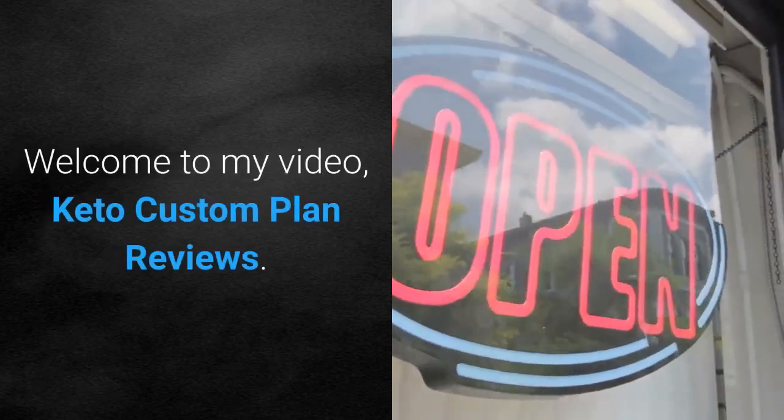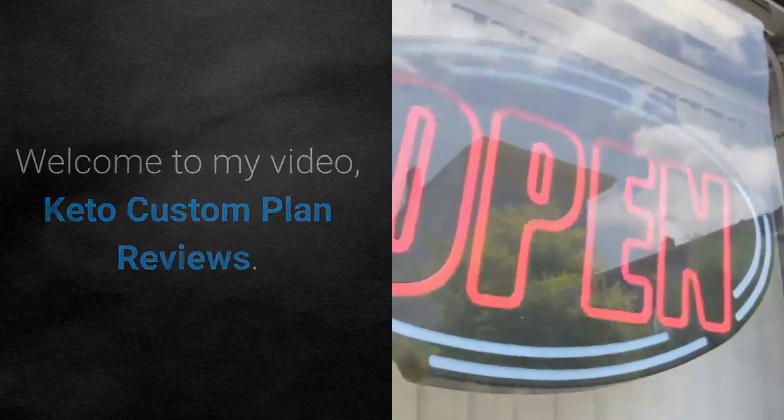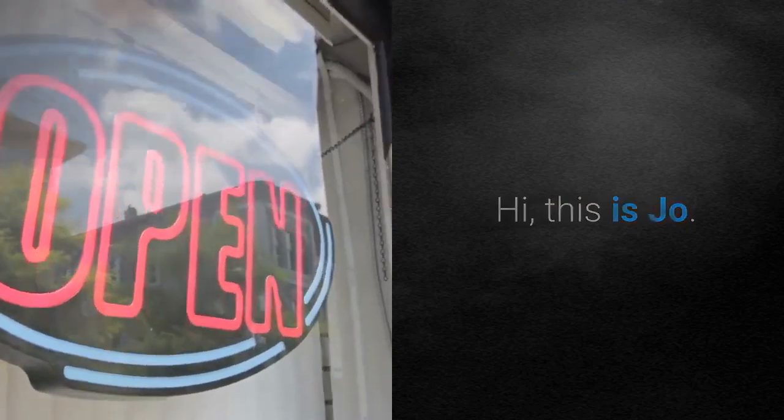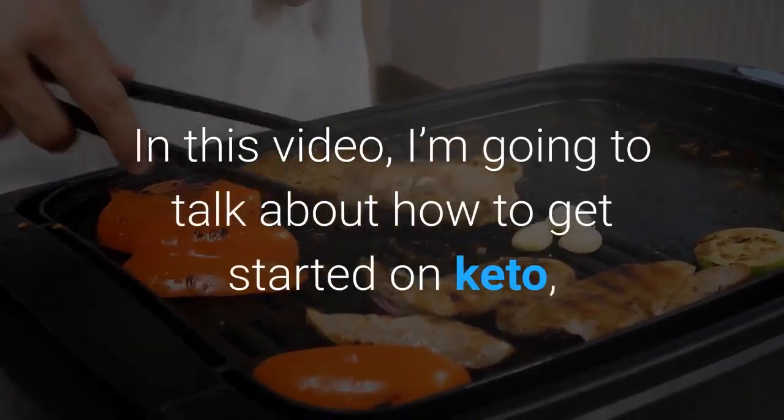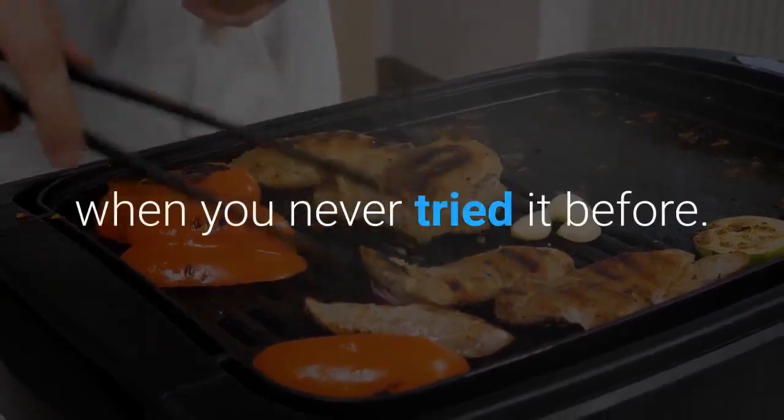Welcome to my video, Keto Custom Plan Reviews. Hi, this is Joe. In this video, I'm going to talk about how to get started on keto when you've never tried it before.